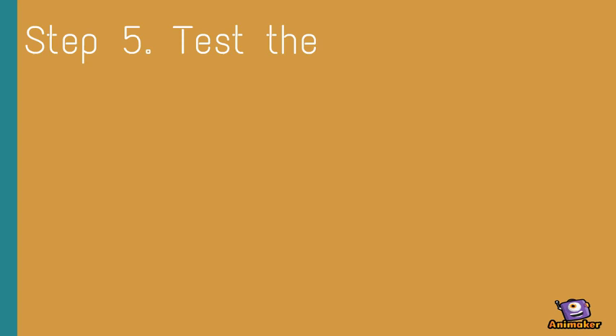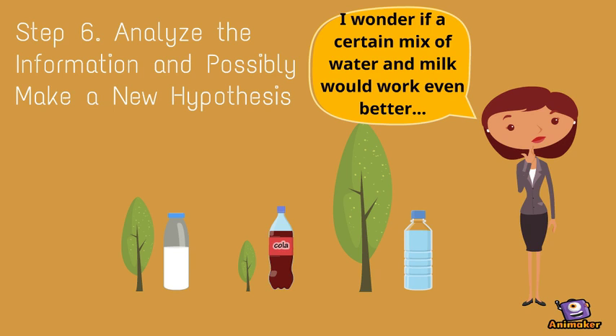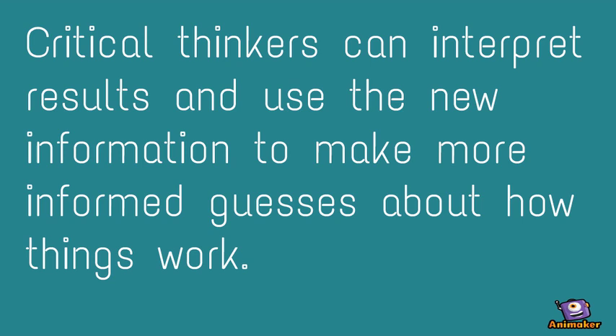Step 5: Test the prediction. Step 6: Analyze the information and possibly make a new hypothesis. Critical thinkers can interpret results and use the new information to make more informed guesses about how things work.